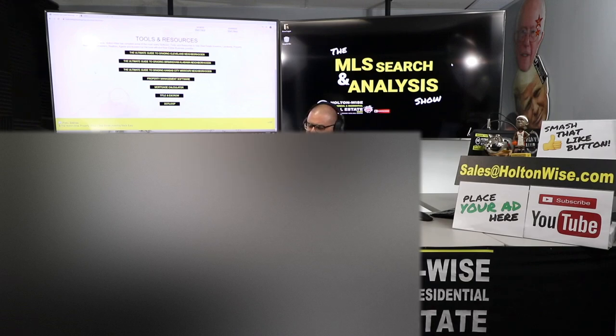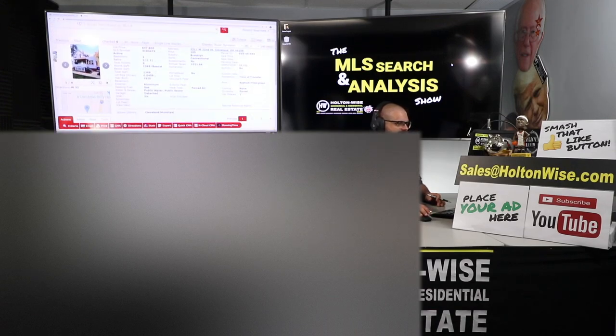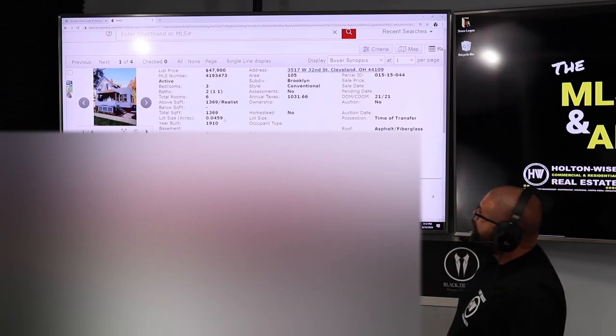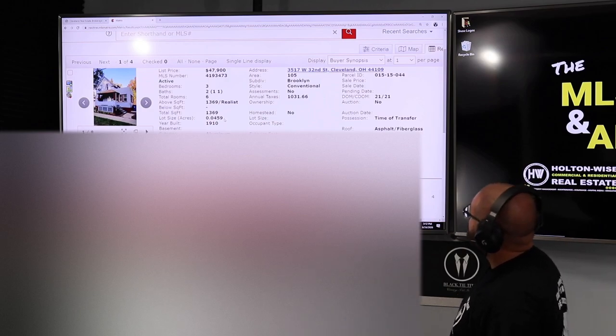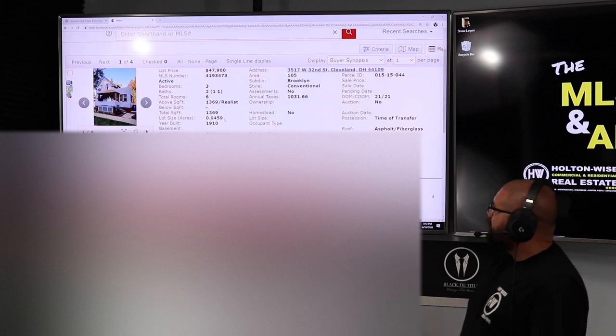DNS, you folks were like, let's see what we could do in that neighborhood, James — let's see if you can find us a bird deal. And that's what I've got. I think this property could fit the bill. 3517 West 32nd, Cleveland 44109. It's been listed for three weeks now at $47,900, listed by a company called Realty Executive Select Group Ohio.